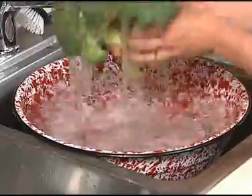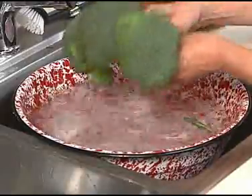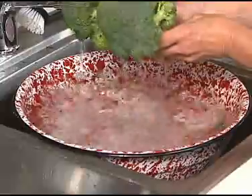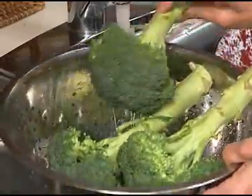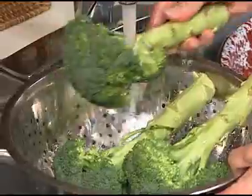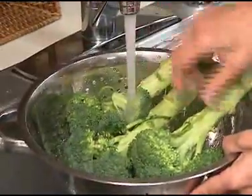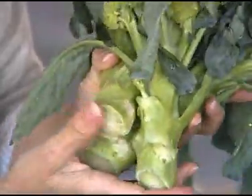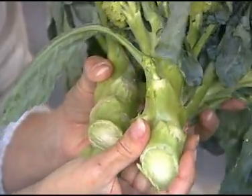Wash broccoli immediately before preparation. Briefly swish in a bowl of water to dislodge any debris or insects, then rinse under cool running water. To prepare, cut off the tougher bottom of the stalk and discard into your compost. Trim and peel the remaining stalk, an excellent source of fiber.